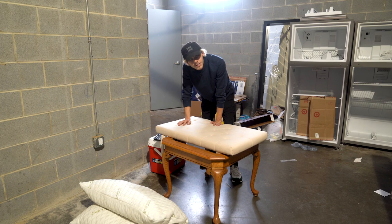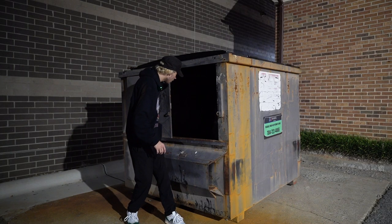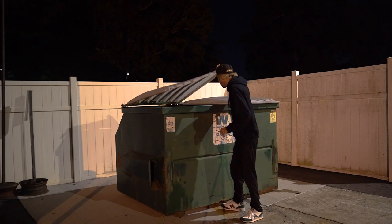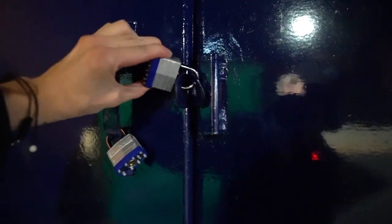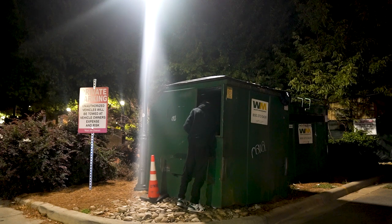Let's head on to dumpster number two. Pretty much all the other dumpsters I hit up were busts — just normal trash in them, nothing really special, or they had locks on them which I was not going to break. But when I was leaving my last dumpster, I found one of the coolest spots I think I've ever seen before.